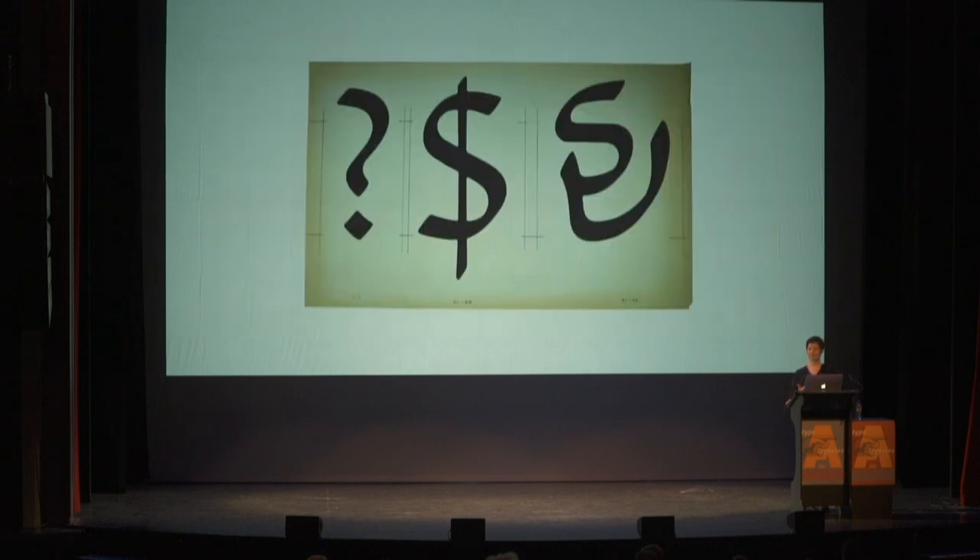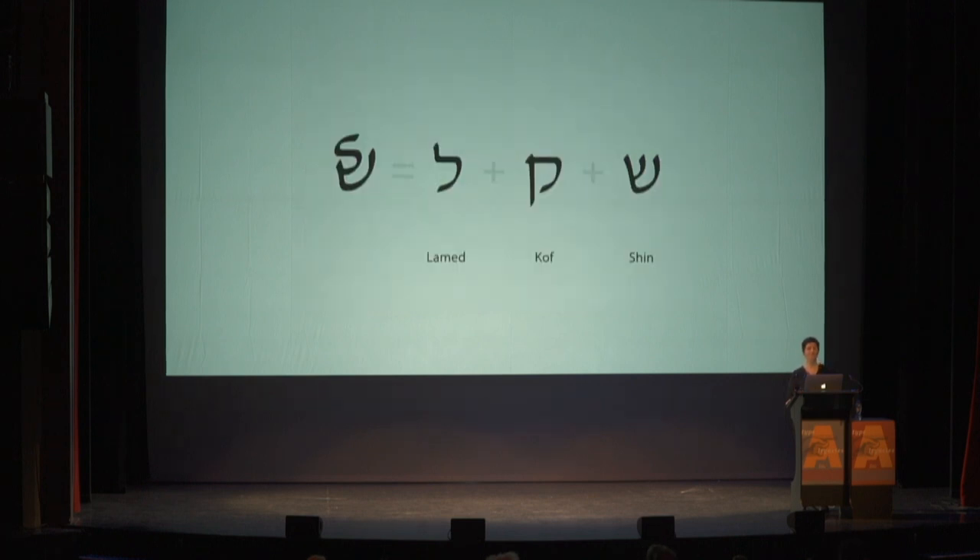Now David prepares his typeface for photo composition and creates a new currency sign. Here David approaches the sign as a monogram, and he is able to combine all three letters that spell the word Shekel — the Shin, the Kuf, and the Lamed — into one symbol. In 1984, this typeface is published; however, it does not include this Shekel sign.